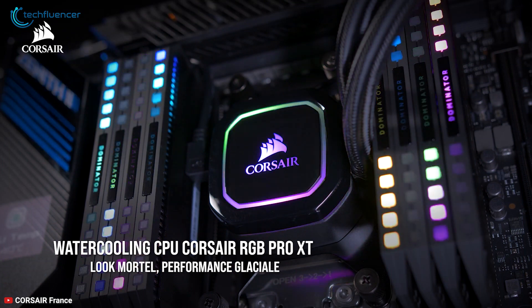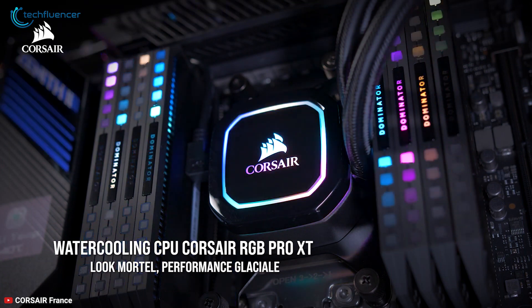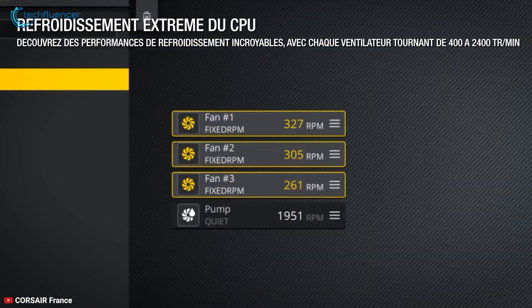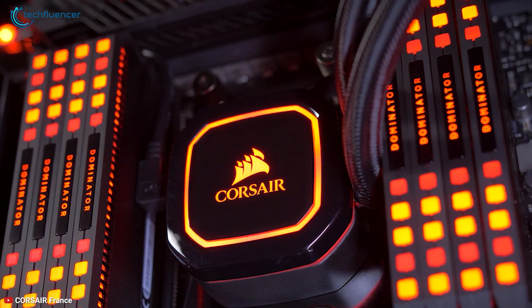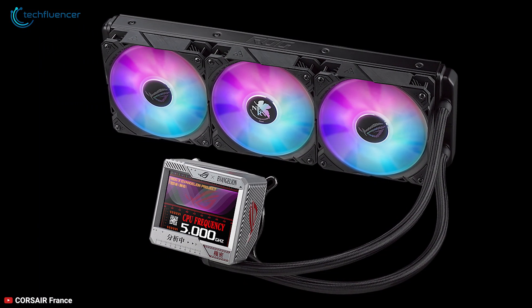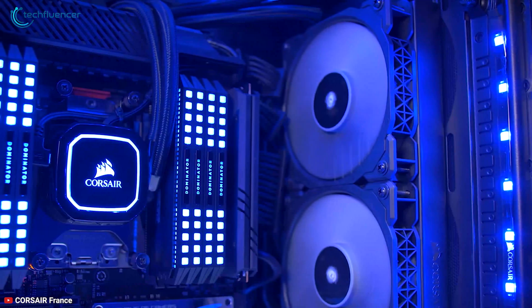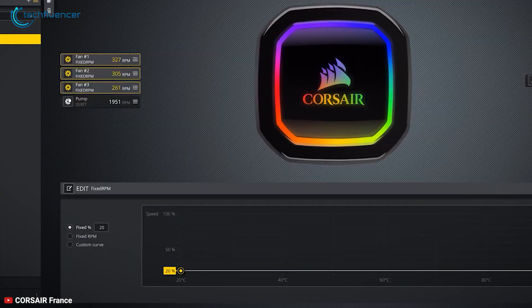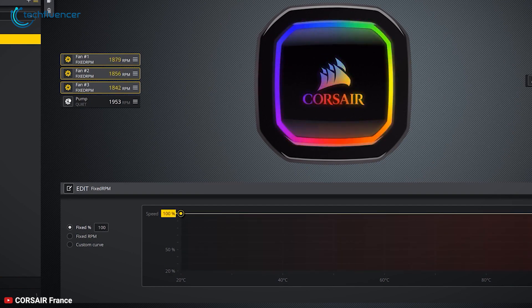Up next is the iCUE H150i RGB Pro XT — another premium liquid CPU cooler with tons of RGB customization features and a sleek LED CPU block. It comes with a massive 360mm radiator including three 120mm fans. With a maximum fan speed of 2400rpm, this cooler also features a 0rpm mode and 75 CFM ensuring proper airflow.